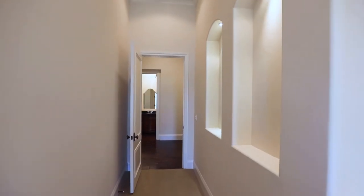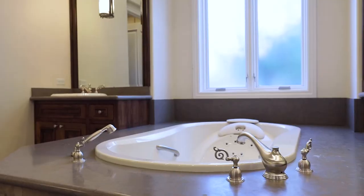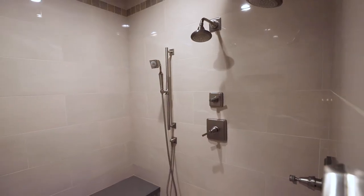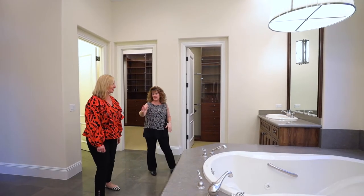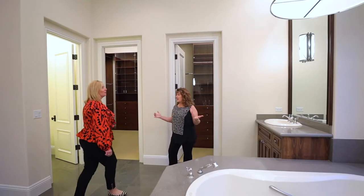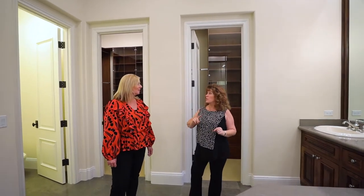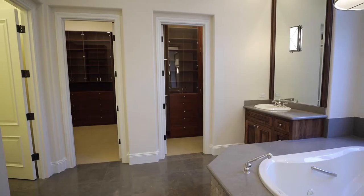And here is the luxurious master bathroom. Jacuzzi tub, brand new steam shower, dual sinks, raised vanities, makeup area, bidet. It's beautiful. There are two walk-in closets in here with organizers, plus another walk-in closet in the master. There's so much storage in this house.